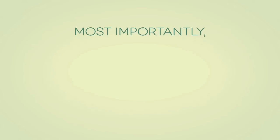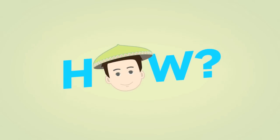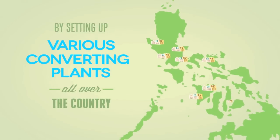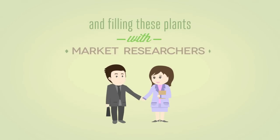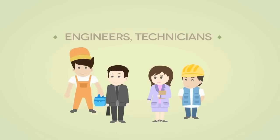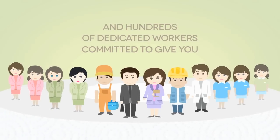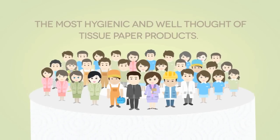Most importantly, this allows us to provide more jobs for more Filipinos — by setting up various converting plants all over the country and filling these plants with market researchers, engineers, technicians, and hundreds of dedicated workers committed to giving you the most hygienic and well thought-out tissue paper products.